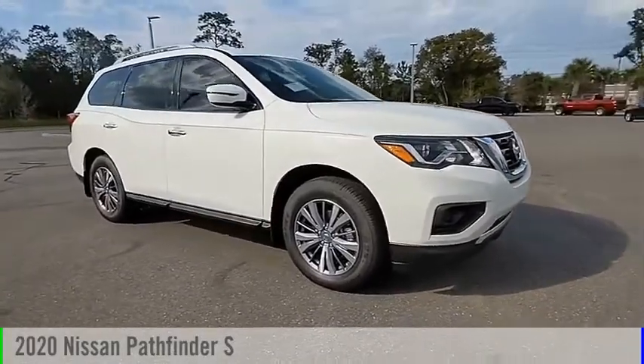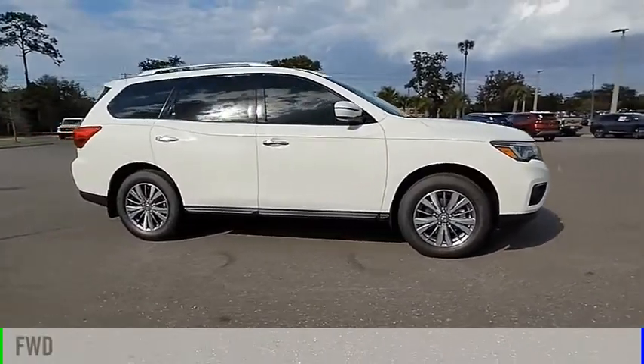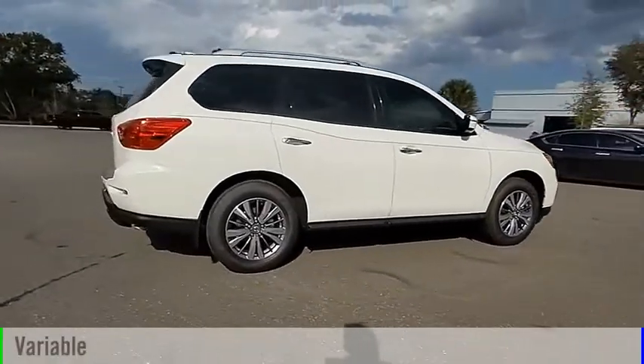We are pleased to show you the 2020 Pathfinder. This vehicle is powered by a front-wheel drive, six-cylinder, 3.5-liter engine, and comes with a continuously variable transmission.